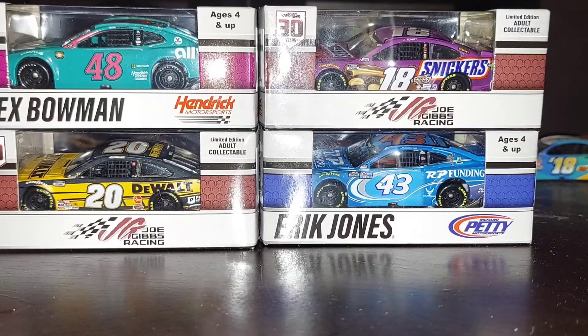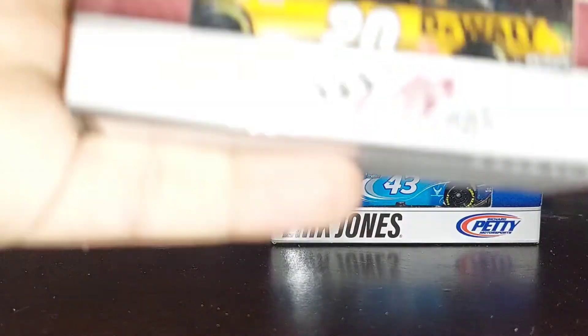I'm still missing one car — it's still coming in the mail. I'm not going to tell you guys what it is because it's a surprise. I got these four cars today and I will be opening them. Let's start — which car should I open first? Let's go Christopher Bell.